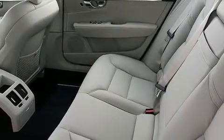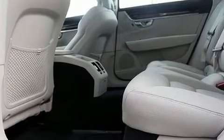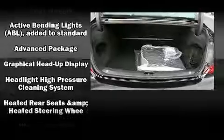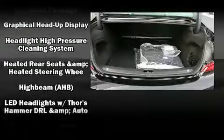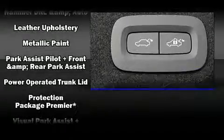Volvo ensures the safety and security of its passengers with equipment such as front and side impact airbags, brake assist, anti-whiplash front head restraints, and four-wheel disc brakes with ABS. Sophisticated all-wheel drive technology maintains a firm grip on the road.